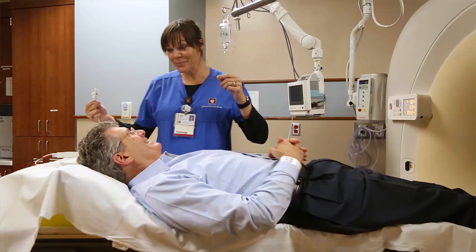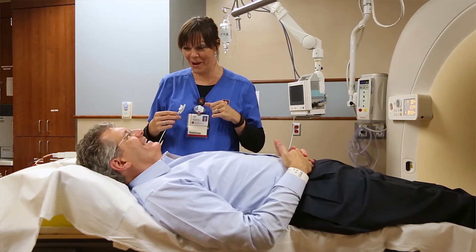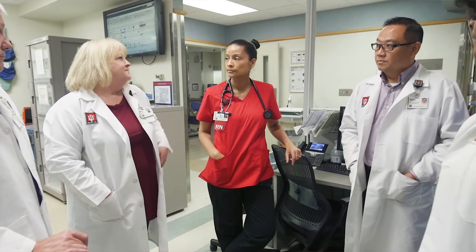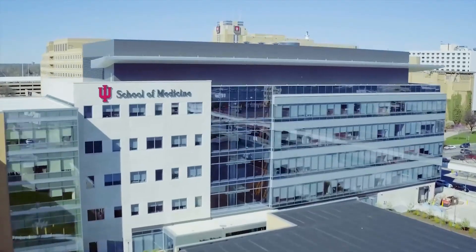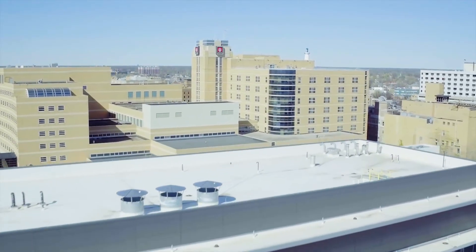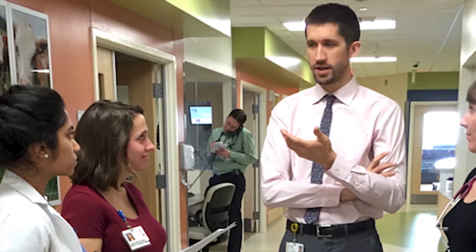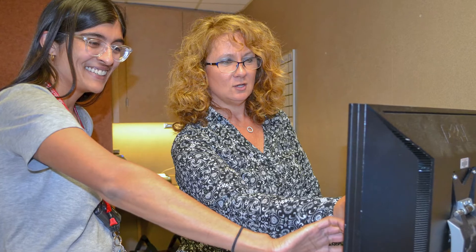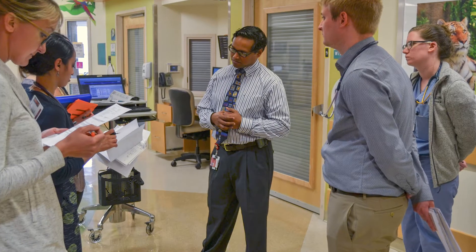We collaborate closely with the adult infectious disease specialists at IU, and our fellows rotate for one month with that service just to see their perspective. One of the unique things for fellows in our program is that we have a primary pediatric ID service, so fellows are responsible for not only leading the attending on rounds but also leading a whole team of residents, medical students, and other learners. It's a really unique opportunity for teaching.